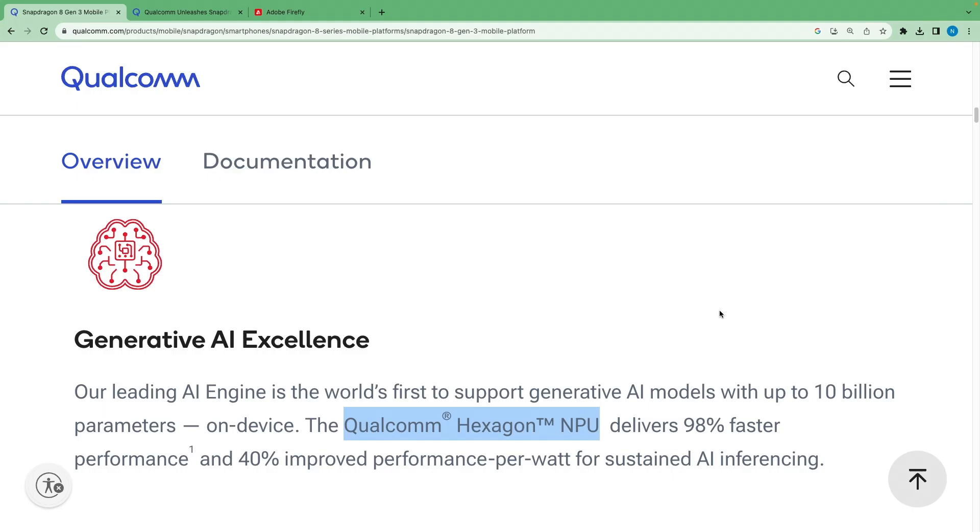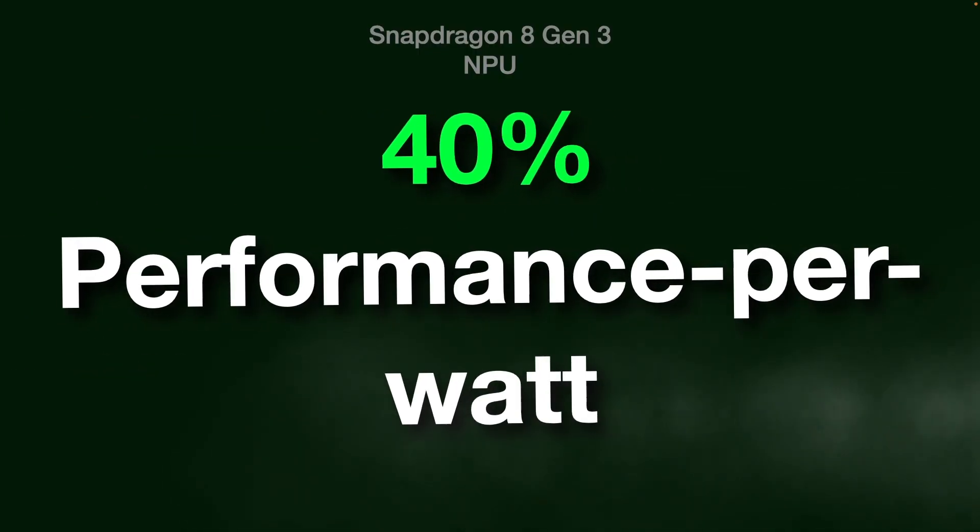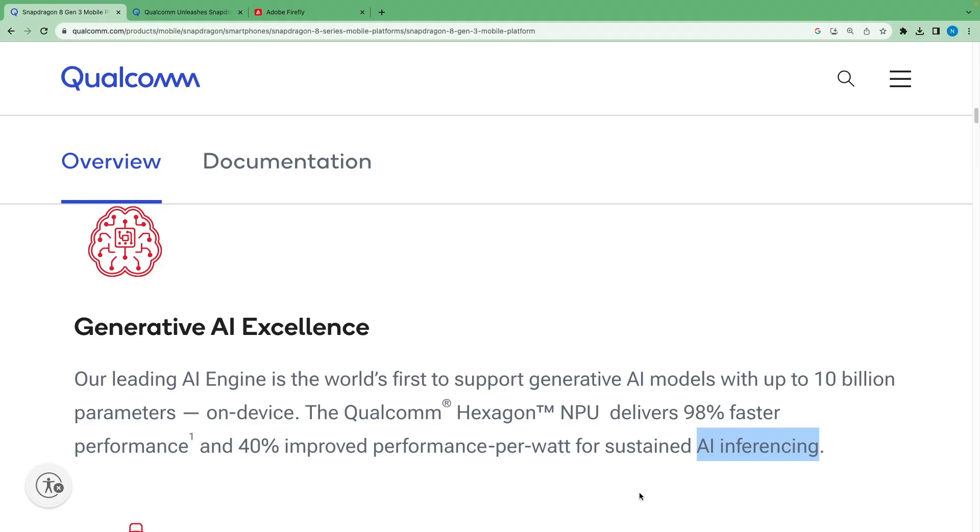The Qualcomm Hexagon NPU, or Neural Processing Unit, is more powerful now. This NPU is 98% faster than the previous generation and also has a 40% performance-per-watt improvement. All these improvements are for better AI inferencing.